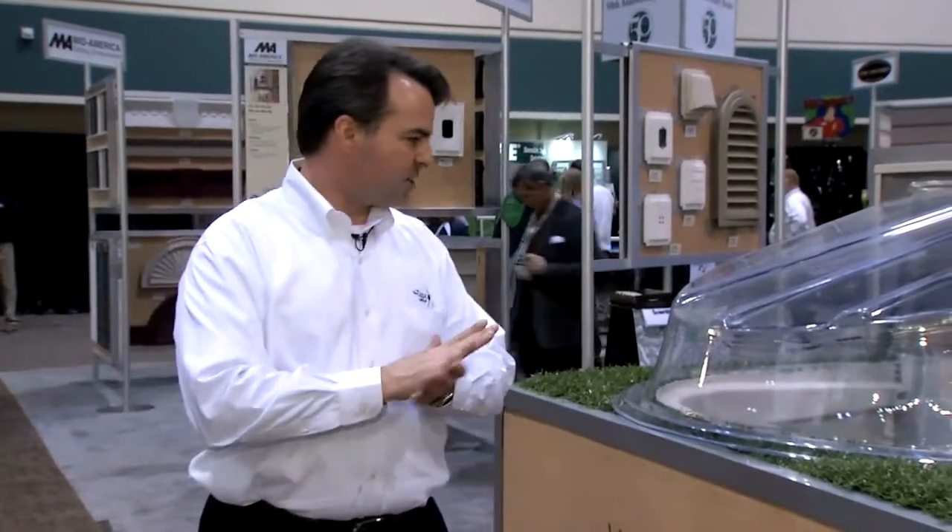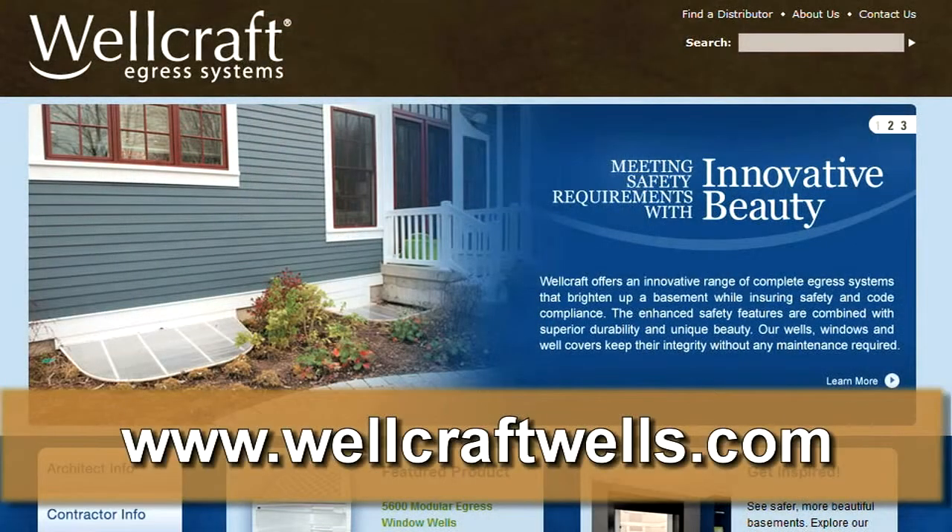You allow light to come in and you have all the safety features — that's in a nutshell what Wellcraft brings to the market. For more information on Wellcraft Egress Systems, you can go to WellcraftWells.com and pull up any information you need. Thank you.